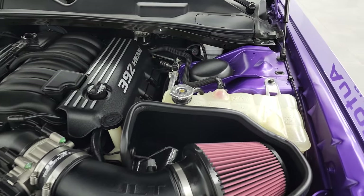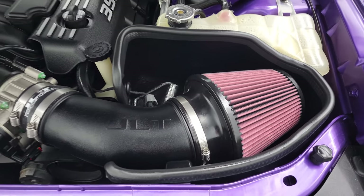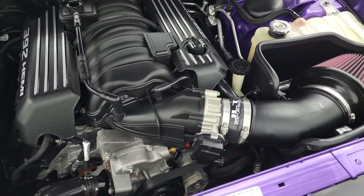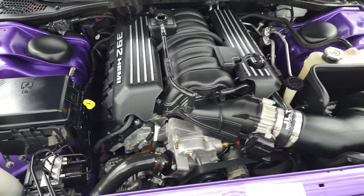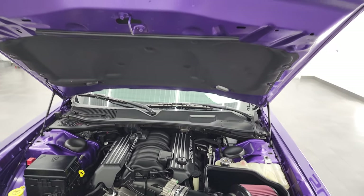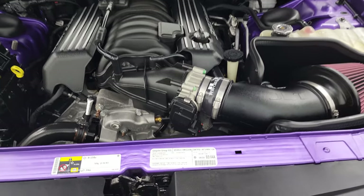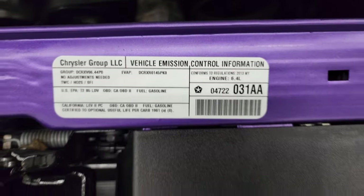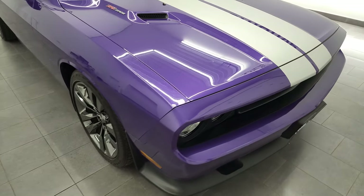Under the hood, we have the 392 6.4 liter V8 Hemi engine. It does have a JLT cold air intake — once again 470 horsepower — and this car has been fully safetied and inspected by our service shop. It has a fresh oil and filter change, all the fluids have been checked and topped off. Those shocks are doing a nice job holding that hood up. This car is 100% ready to go. There is your emissions sticker — really nice ride.